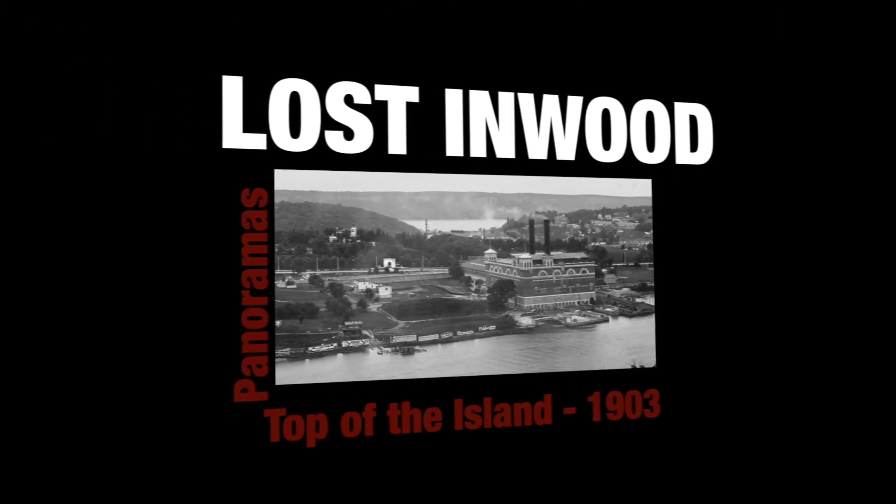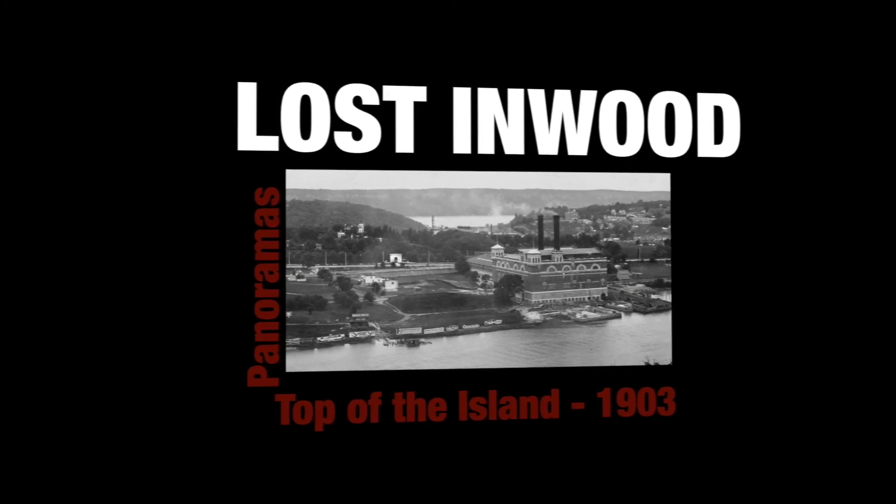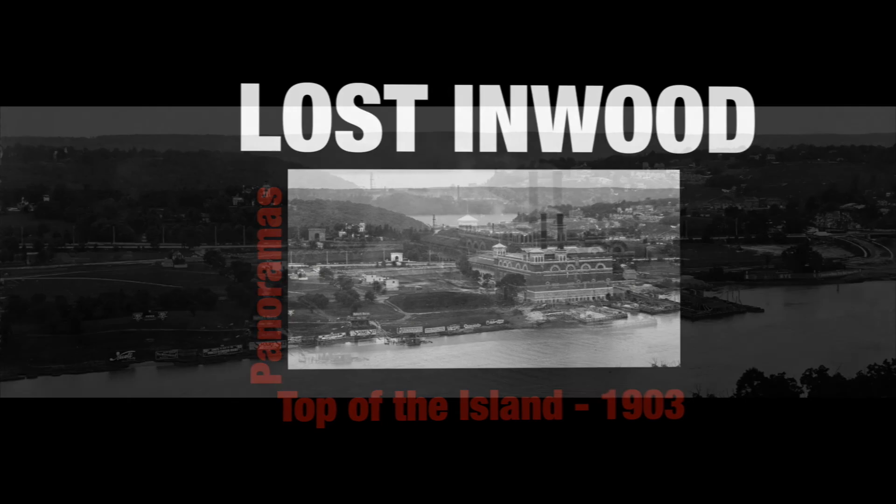Welcome to Lost Inwood Panoramas, where in each episode we'll take a close look at a historic North Manhattan panoramic image. Thanks for joining me today. You've heard the saying, a picture is worth a thousand words. Well, the photo we're going to look at today is simply one of the most glorious and significant historic images of North Manhattan that you are ever going to see. If it could speak, it could tell us a thousand stories.